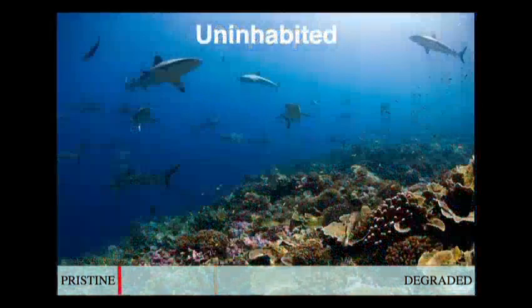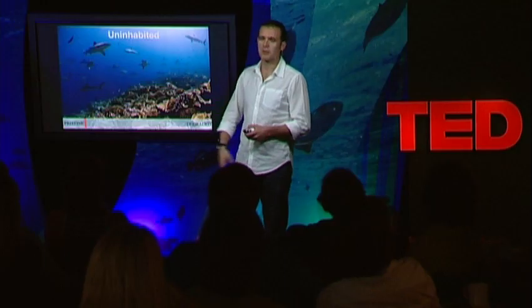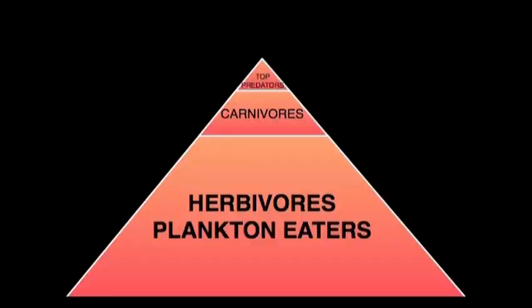But then if we shift the dial 200, 500 years back, we get to the places where the corals are absolutely healthy and gorgeous, forming spectacular structures, and where the predators are the most conspicuous thing — where you see between 25 and 50 sharks per dive. What have we learned from these places?